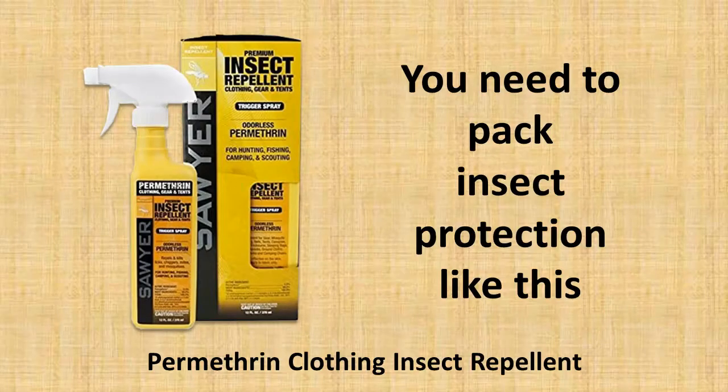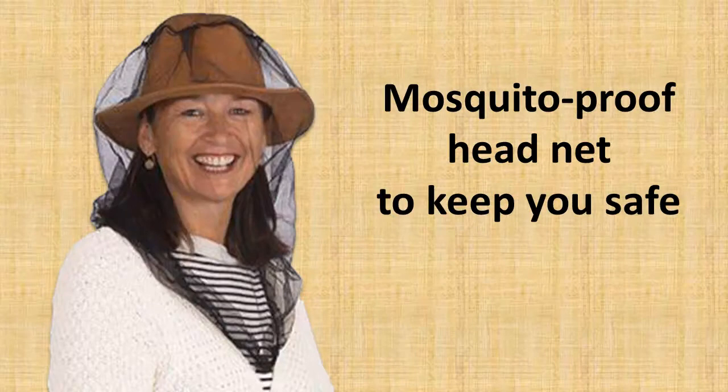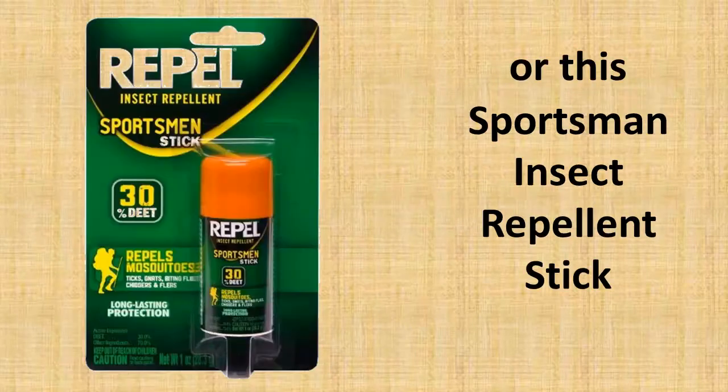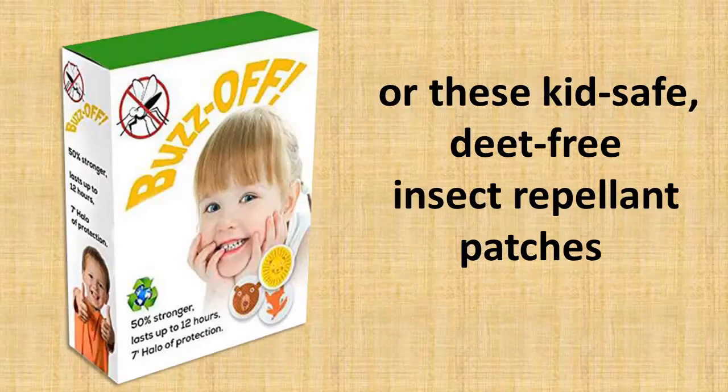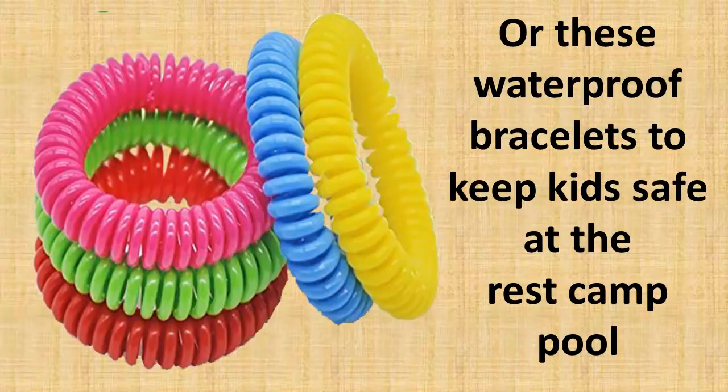like this Permethrin Clothing Insect Repellent, or these Mosquito Repellent Reusable Clips, or a Mosquito Proof Headnet, or this Sportsman Insect Repellent Stick, or these KidSafe Deet Free Insect Repellent Patches, these Deet Free Mosquito Repellent Bracelet Bands, or these Waterproof Bracelets to keep kids safe at the Rest Camp Pool.